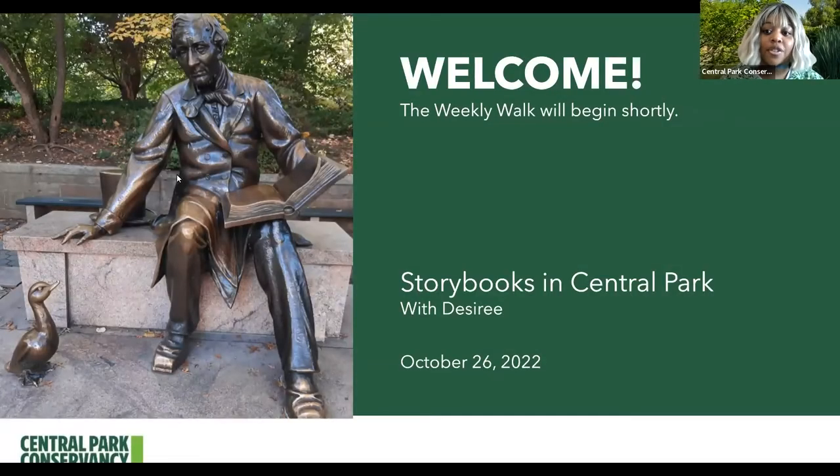Hello, good afternoon, and welcome to another beautiful, sunny day in Central Park with me, Desiree. Hello, nice to meet you all. My name is Desiree, and I will be leading the weekly walk today. That is going to be Storybooks in Central Park on October 26, 2022.